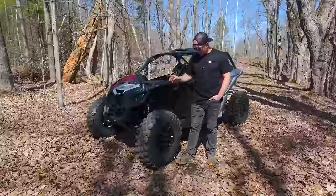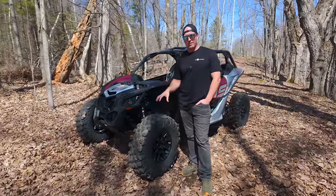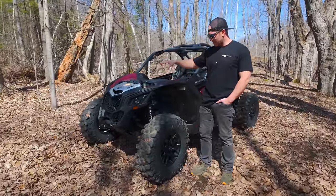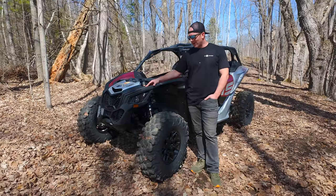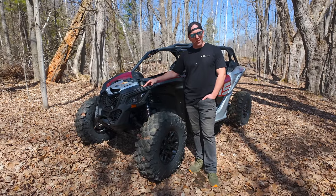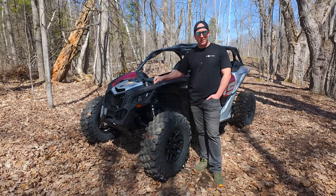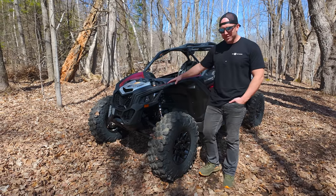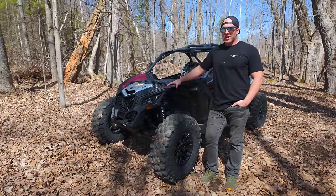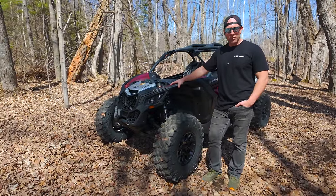I'm excited for the test ride — you guys are going to see that real soon. I'm excited for you to see us push it around, go beat on it, jump it, run the trails with it, have a lot of fun. I'm going to find my butt planted in this seat quite a bit this summer, and I'm excited for you guys to see more about it and really understand exactly what we mean by just how potent and how good we believe this thing is.